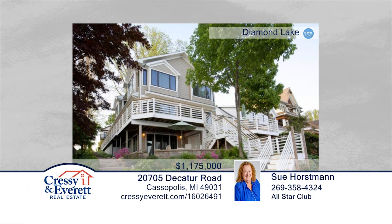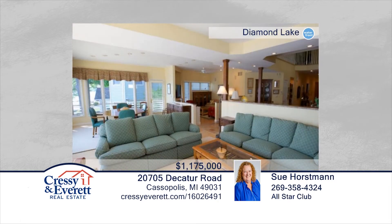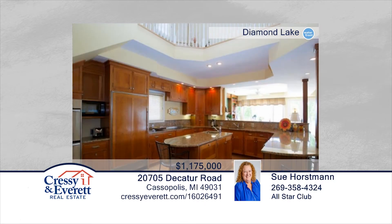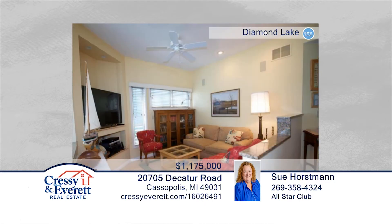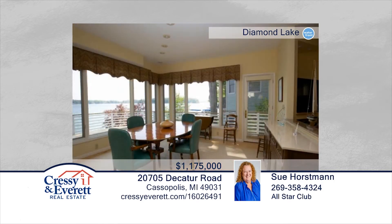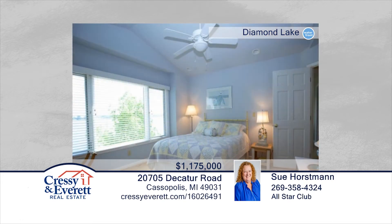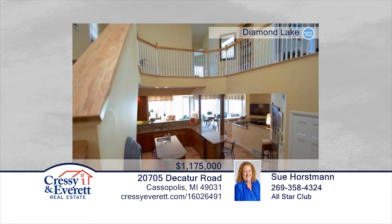Elegant and inviting describe this custom-built home situated on the prestigious northern shoreline of All Sports Diamond Lake. The living area incorporates an open floor plan with quality finishes that capture the sparkling views from floor-to-ceiling windows. The chef's kitchen has a center-island breakfast bar and high-end appliances, and the beautiful living and dining spaces are complemented by views of the lake. The lower-level walkout boasts cherry hardwoods. Outside, tiered decking at lakeside offers many enjoyable options. See it in person with Sue Horstman or Dennis Bamber.